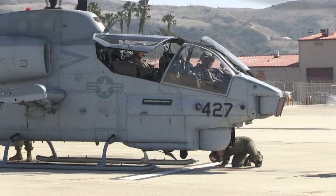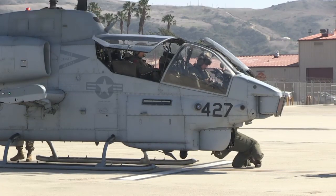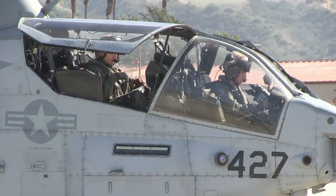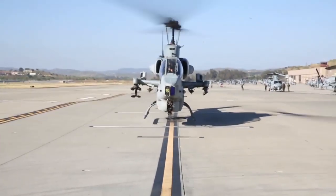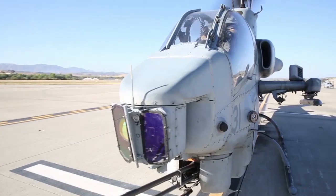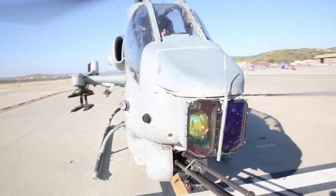The AH-1W, or Whiskey Cobra, has a crew of two — one pilot and one gunner. She's 58 feet long, has a 10-foot stub wingspan, and is 13 feet 9 inches tall with a 48-foot rotor diameter.